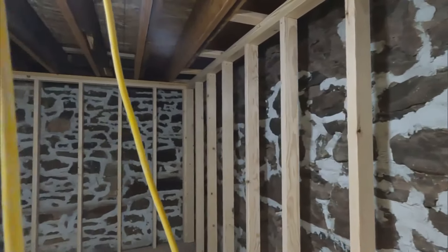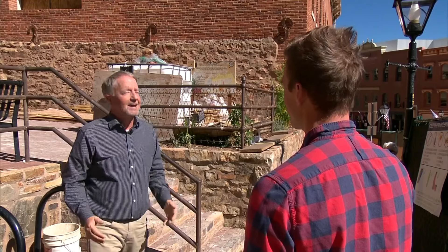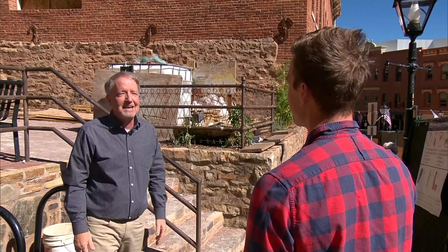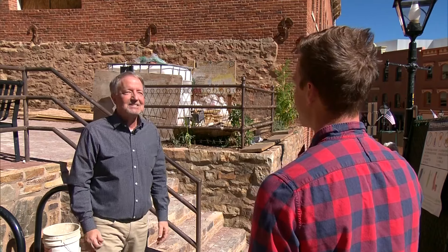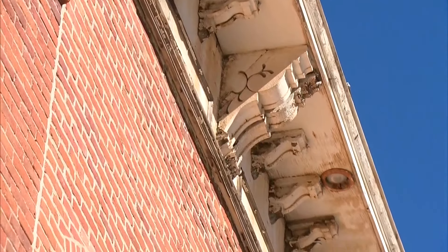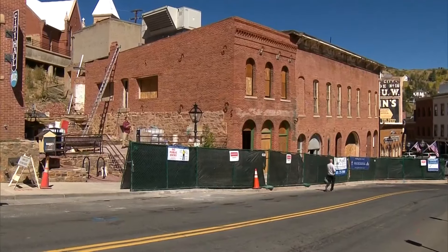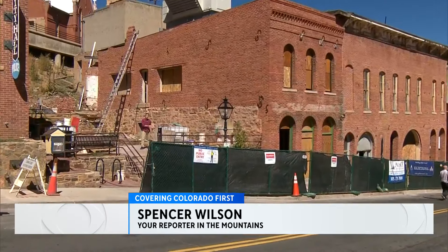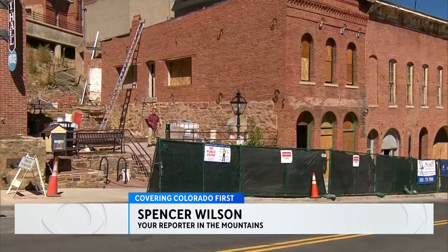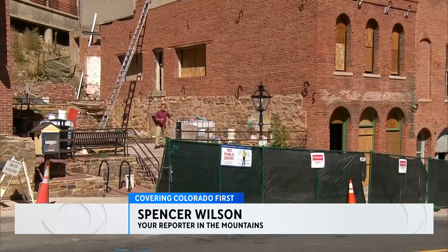Seeing it being restored and coming back is amazing, and I think I can safely say I speak for all residents — it just does this community good to see this building coming back. They're about halfway through their fundraising goal and need an additional $4.5 million to get this finished. They're hoping to present it to the public on the 150th anniversary of Colorado joining the United States in 2026.